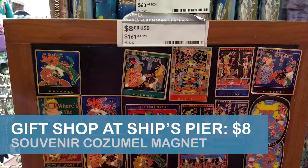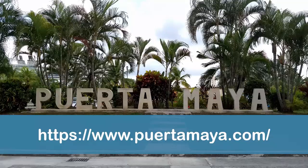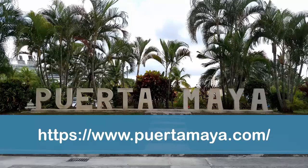Finally, a great resource for planning your day in the Puerto Maya area is the Puerto Maya website. The site features a map of the cruise port area, shop information, taxi fares, and the port schedule.